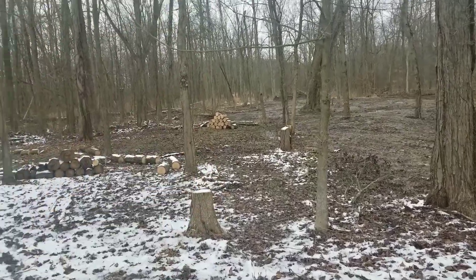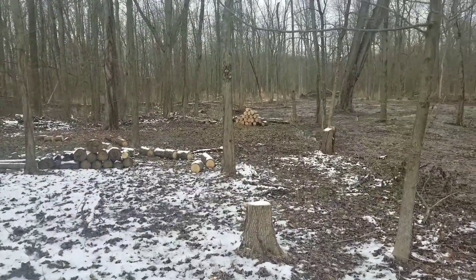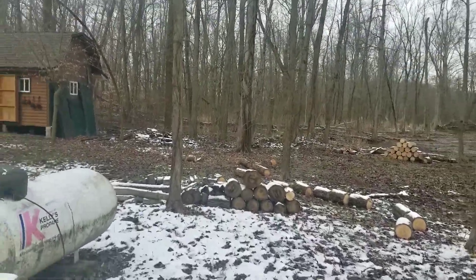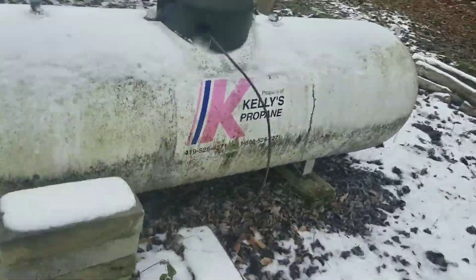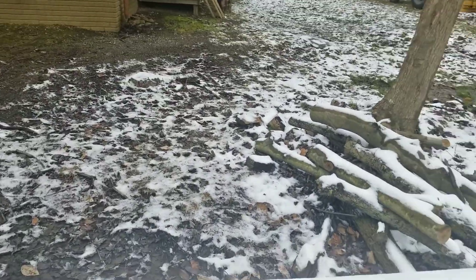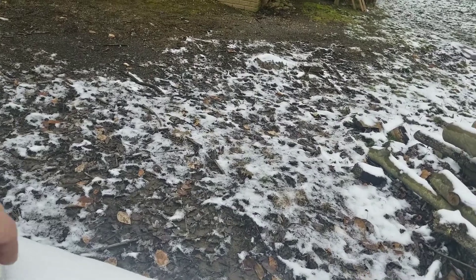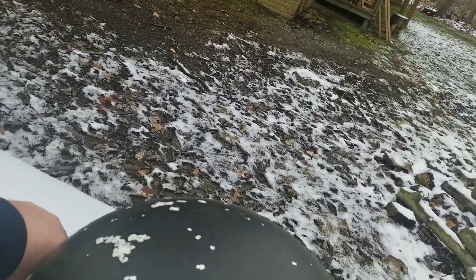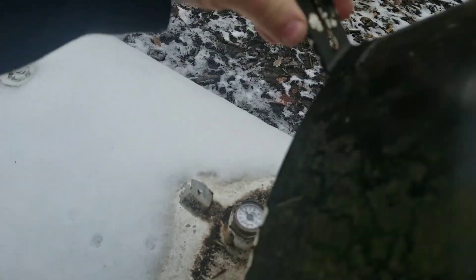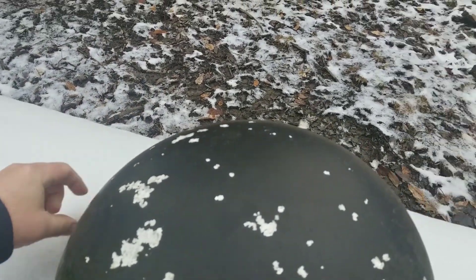Let's check the propane situation. I don't ever like doing this. Oh look, there's some poison ivy. About 55-50% — a couple more weeks.